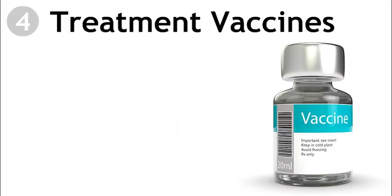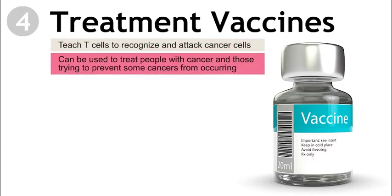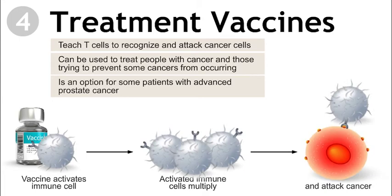Treatment vaccines teach the immune system's T cells to recognize and attack cancer cells. They can be used to treat people with cancer and those trying to prevent certain types of cancer from occurring. Other types of vaccines are being studied to prevent cancer from returning. A treatment vaccine like Provenge, or Sipuleucel-T, is an option for some patients with advanced prostate cancer. This vaccine is made out of a patient's own white blood cells, though not all treatment vaccines are made from your own cells.